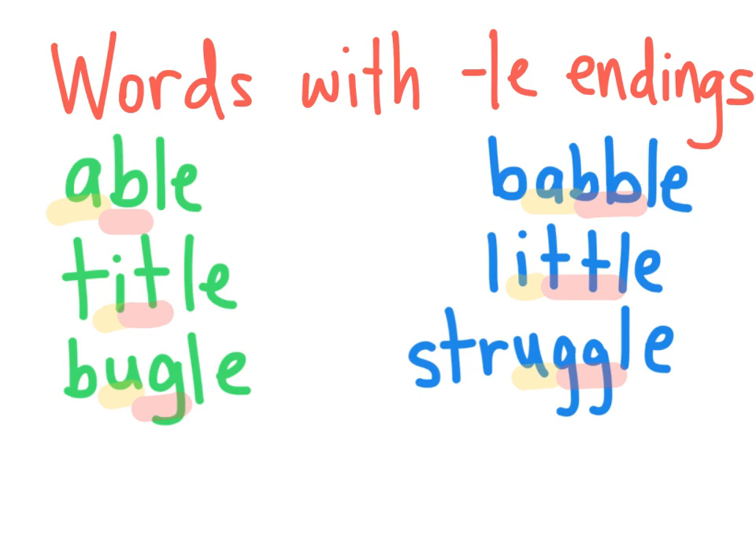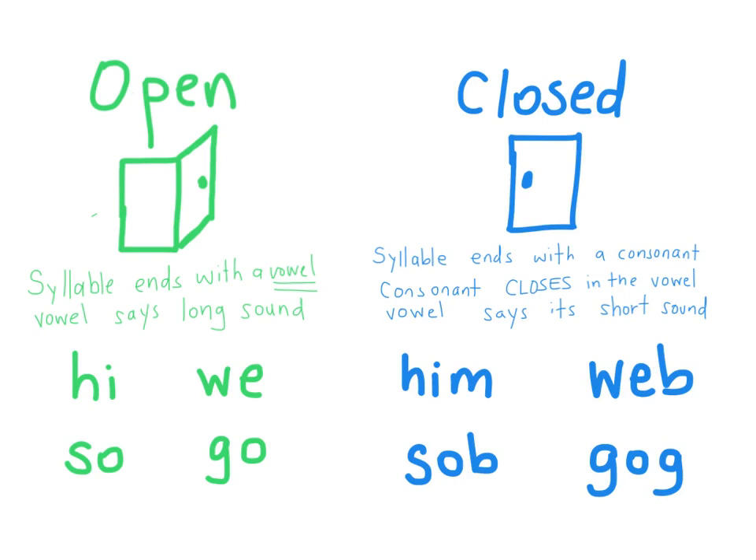Today we're going to learn how this rule can help us spell words with LE endings when we're trying to write them. Before we start, get a pencil and a piece of paper or something to write on so you can practice with us. First, let's review open and closed syllables. In an open syllable, the syllable ends with a vowel and the vowel says its long sound — like in the words hi, we, so, and go.